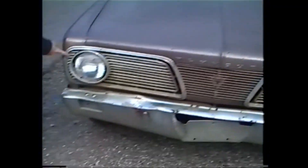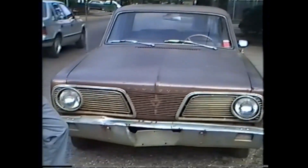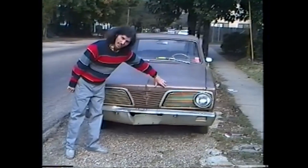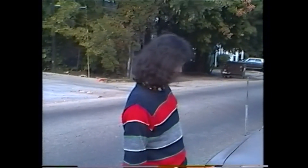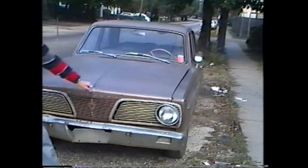Lights. Camera. Action. Dent. Fly mouth. Yeah. Bookcase dent.